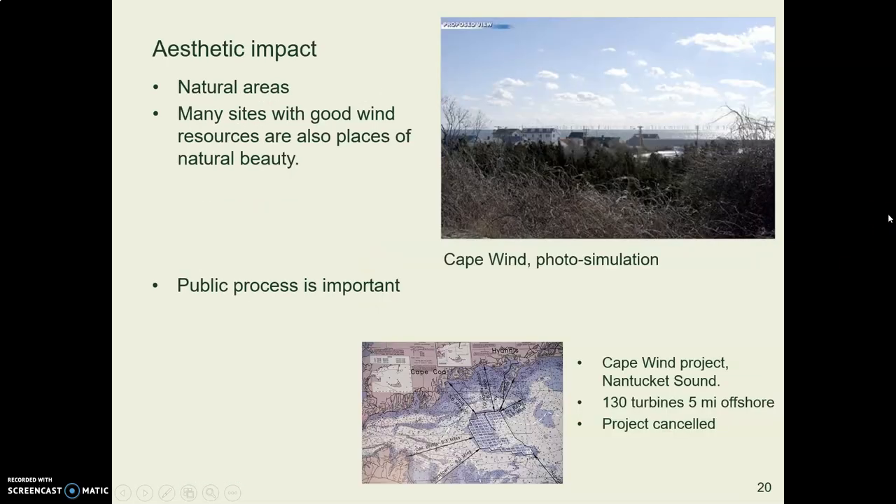A criterion to consider when installing wind farms is the aesthetic impact. Government agencies evaluate visual impact, and a problem is that wind turbines tend to be located in scenic natural areas. For example, a proposed offshore wind farm near Cape Cod was canceled after wealthy landowners mounted a big fight. An architect simulated what the turbines would look like. The lesson learned is that involving the community through a public process is critical.